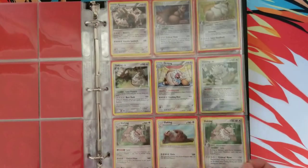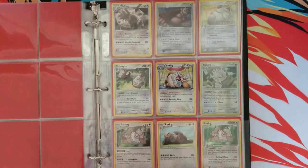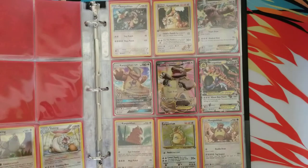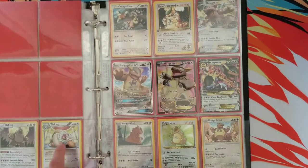I also like Slaking a lot, so I have a bunch of Slaking cards. I'm pretty sure this is almost every variation. I might be wrong, but I try to collect one of everything. I always really liked Slaking. I have a couple more right here from Unified Minds, and then another set I forget.